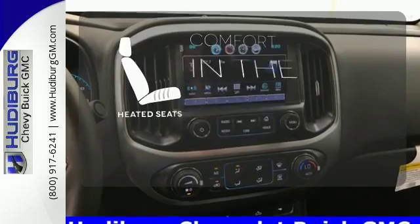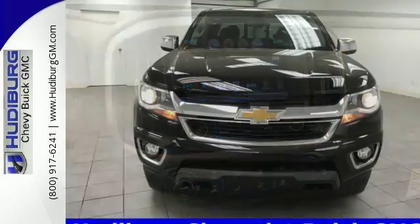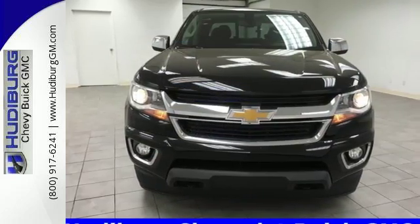The heated seats keep you comfortable no matter how cold it is. Come take this refined and rugged pickup for a test drive today.